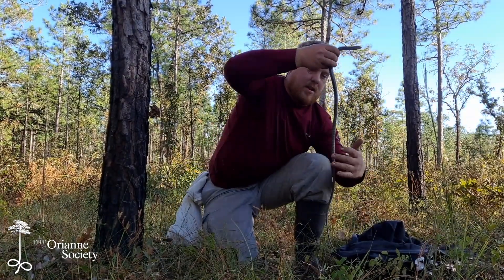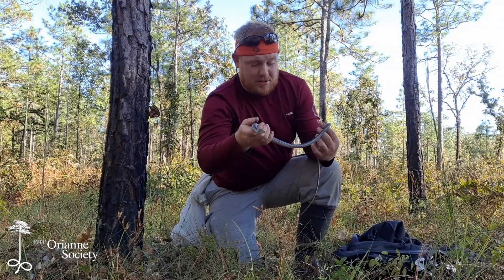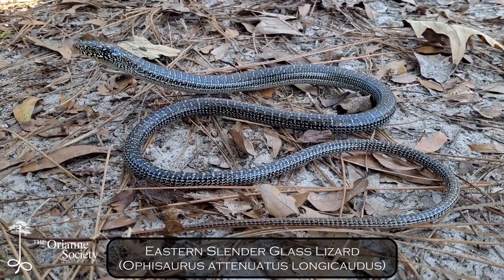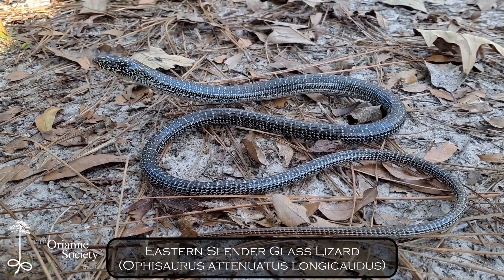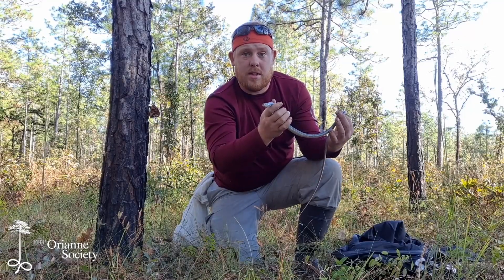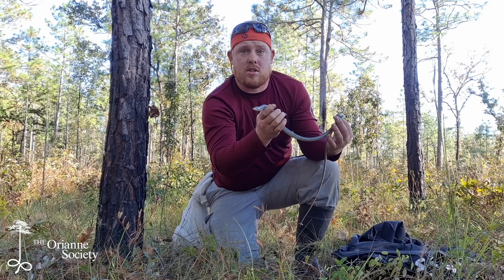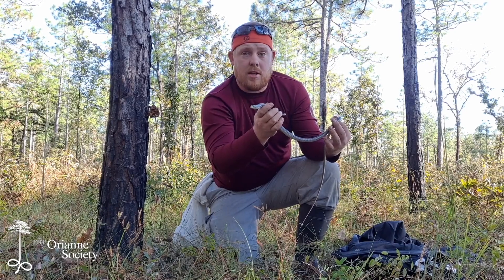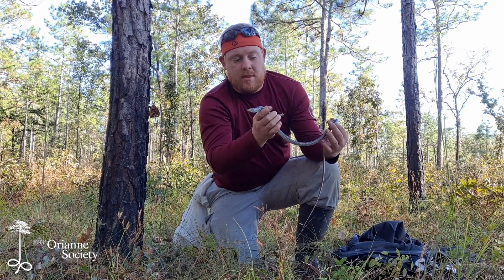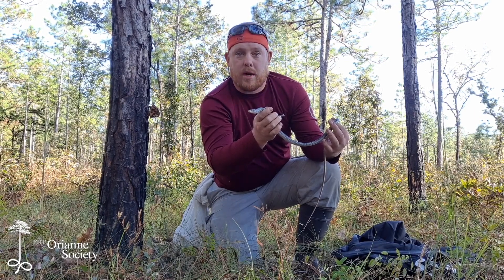Alright, this is an eastern slender glass lizard and oh my gosh these things are amazing. This is an adult. You can see it's got quite a long tail here. The tail has never been broken, and the reason these lizards are called glass lizards is because they have a tendency to drop their tails when grasped, and when they do so it often shatters — it ends up in multiple pieces. This allows the lizard to get away while the predator's focused on a couple pieces of wiggling tail.